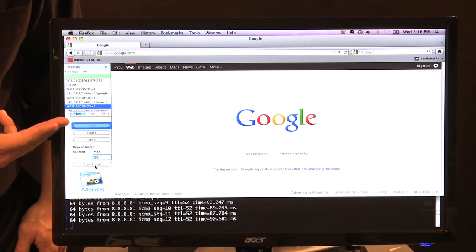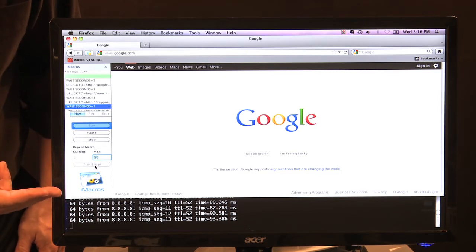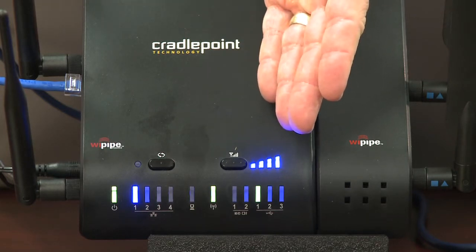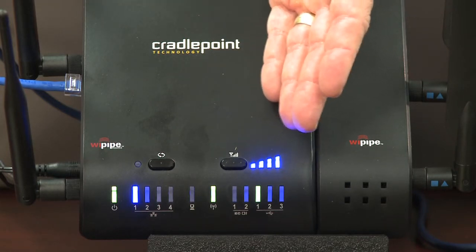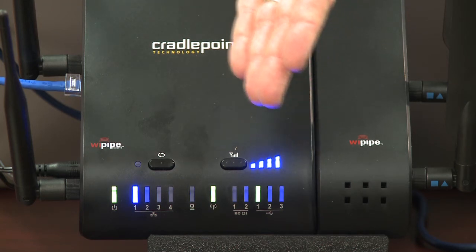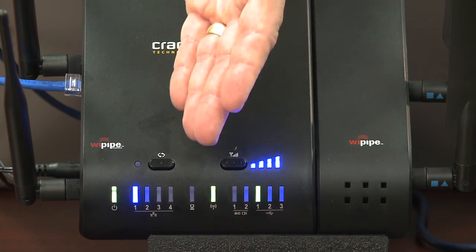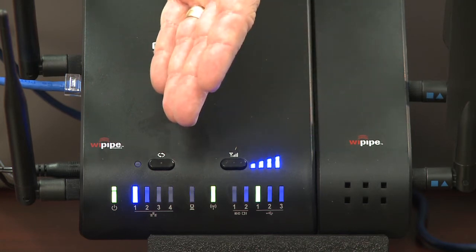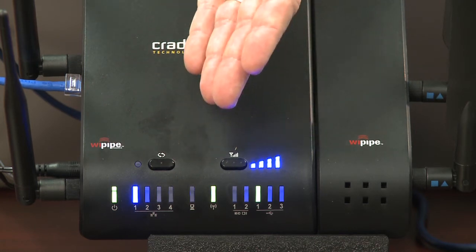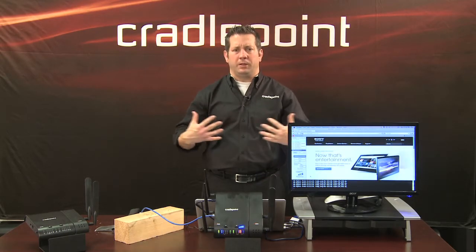It's hardly even noticeable when a major failure happens in your store. As you can see, the user experience continues to be optimal. So although the wireless 3G/4G broadband service is now the active WAN connection — as you can see with the green LED — whenever your primary wired WAN service gets restored, it will automatically fail back with the intelligence in the CradlePoint MBR1400. It also handles all the connectivity to all your applications in the store.